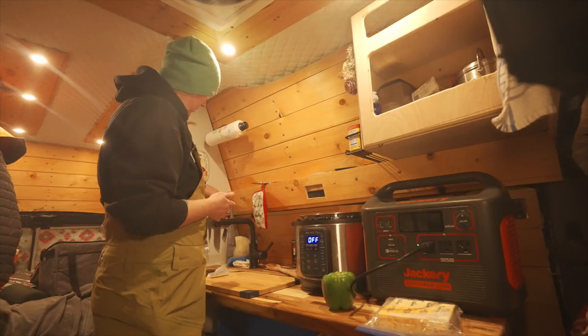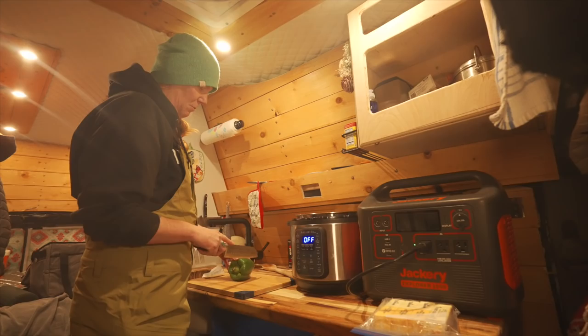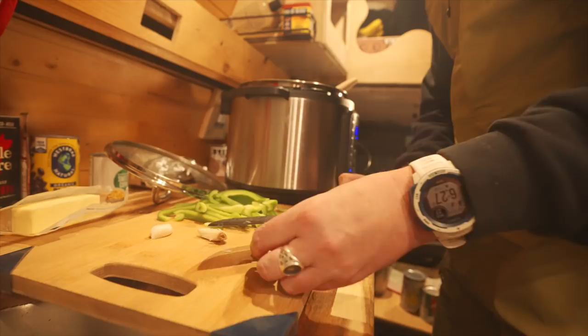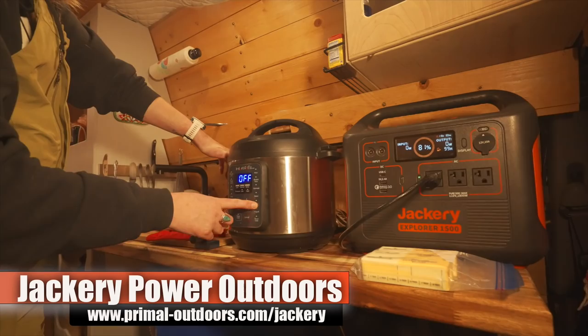Tonight we're going to have chili with Jason's deer sausage and we're going to make it in the Instapot. Thankfully we have the Jackery with us because my battery alone is just not quite enough for the Instapot. If you want to power an Instapot with a Jackery, we found that the Jackery 1000 has sufficient wattage for most dishes you'd want to cook. If you'd like to add the air fryer attachment, you'll need to bump up to the Jackery 1500. Jackery is a sponsor of the channel — be sure to use the link in the description.